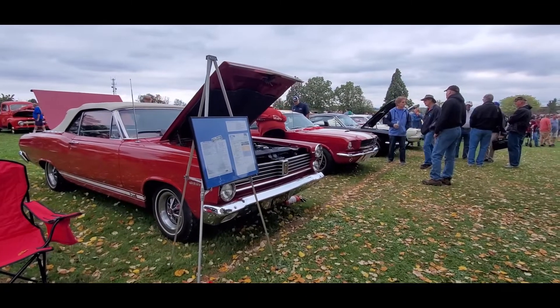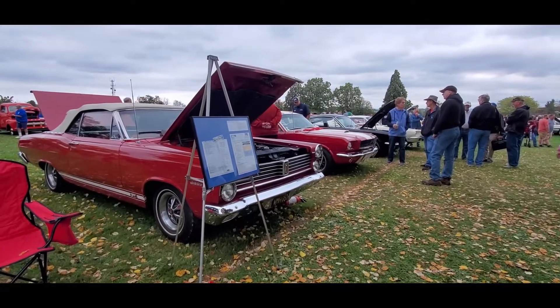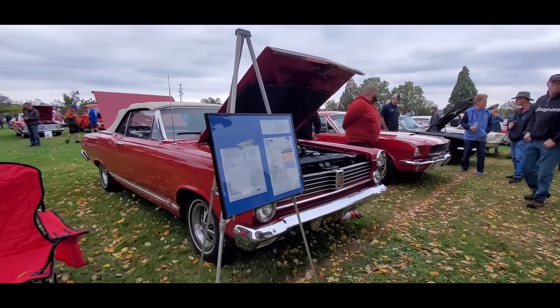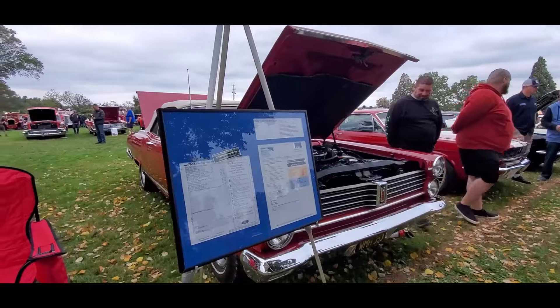This is Pam from NortheastWheelsEvents.com at the 2021 AACA Fall Meet, commonly known as Hershey! Check out the American Muscle.